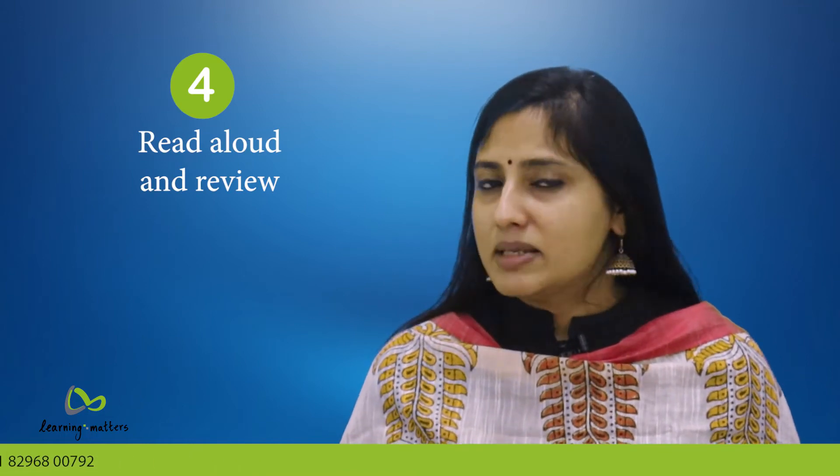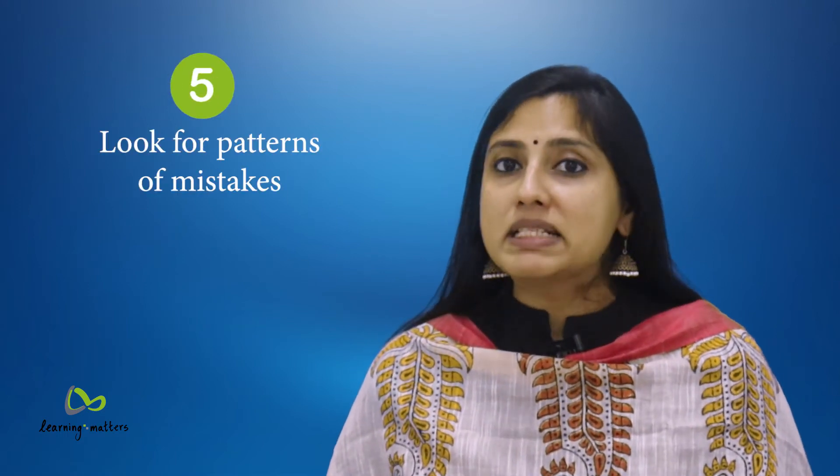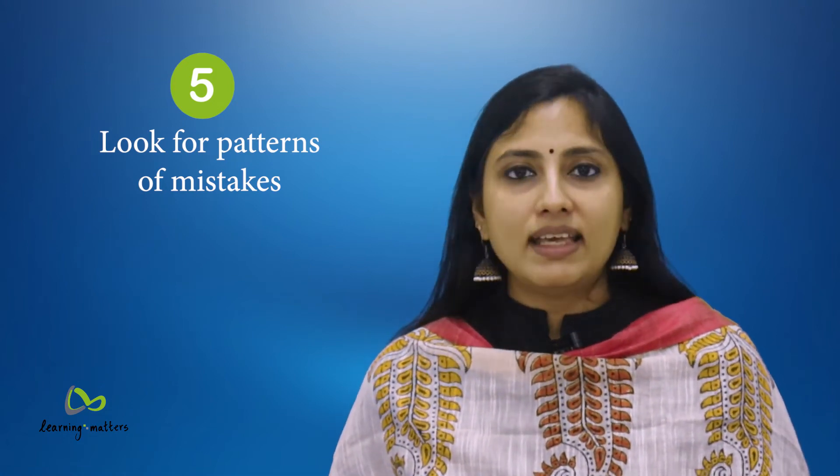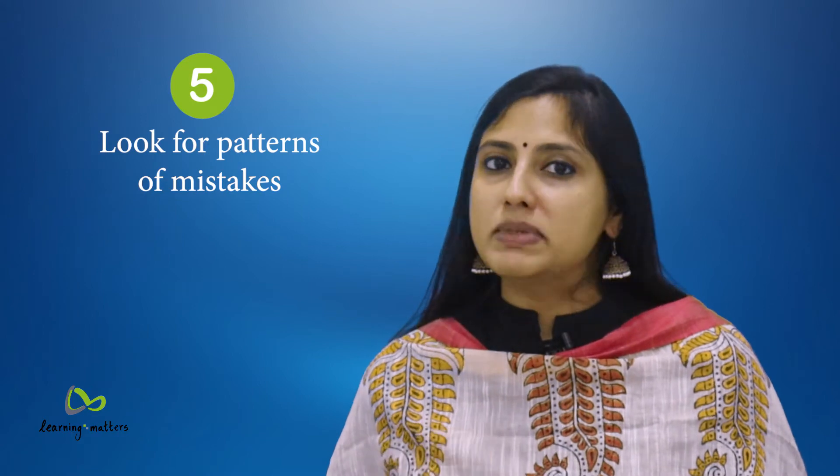4. Read aloud and review. A simple but excellent way to catch errors in sentence construction is by reading your work aloud so that you can hear how it sounds. 5. Look for patterns of mistakes. If you know that you make spelling mistakes more than anything else, look out for these. Identify and catch your own patterns of mistakes.